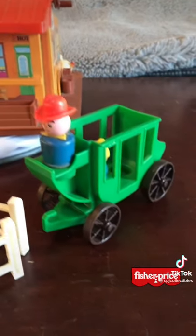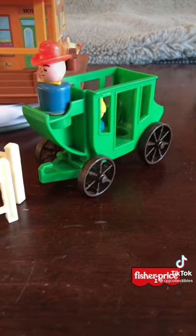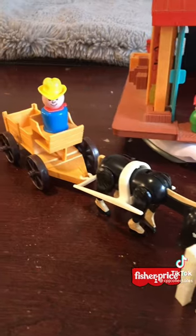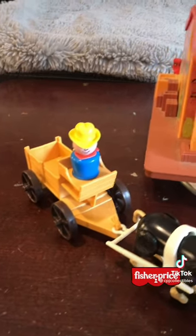Now this set came with all kinds of cool stuff. Some of it's missing, but here is the green stagecoach, some fencing along with a couple of horses — one that's black and white, which is rare — and a horse-drawn wagon.